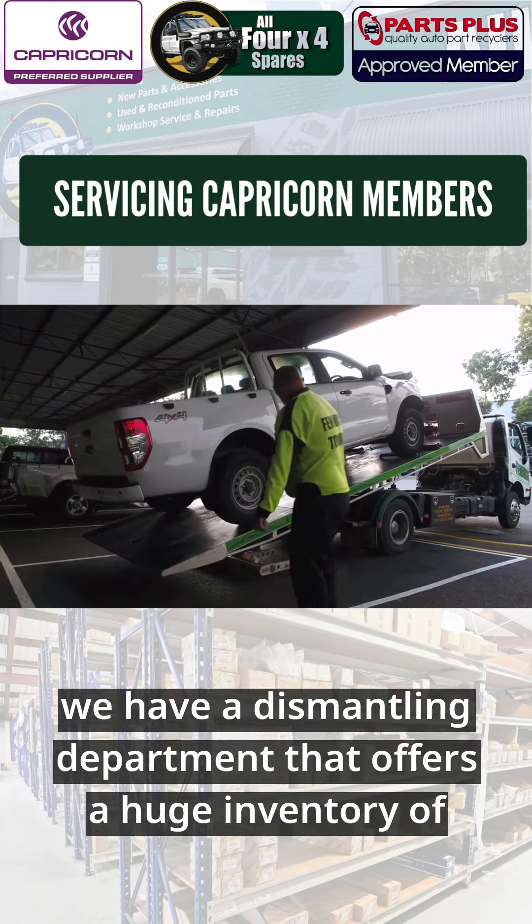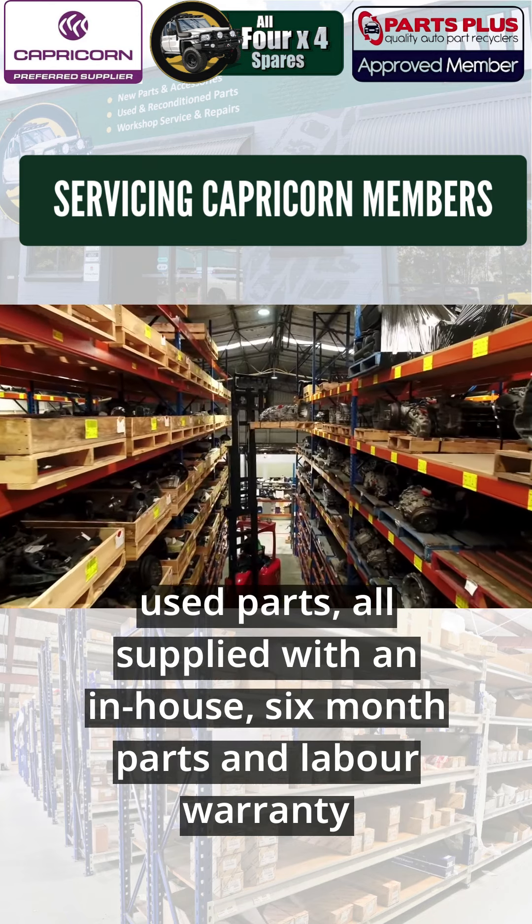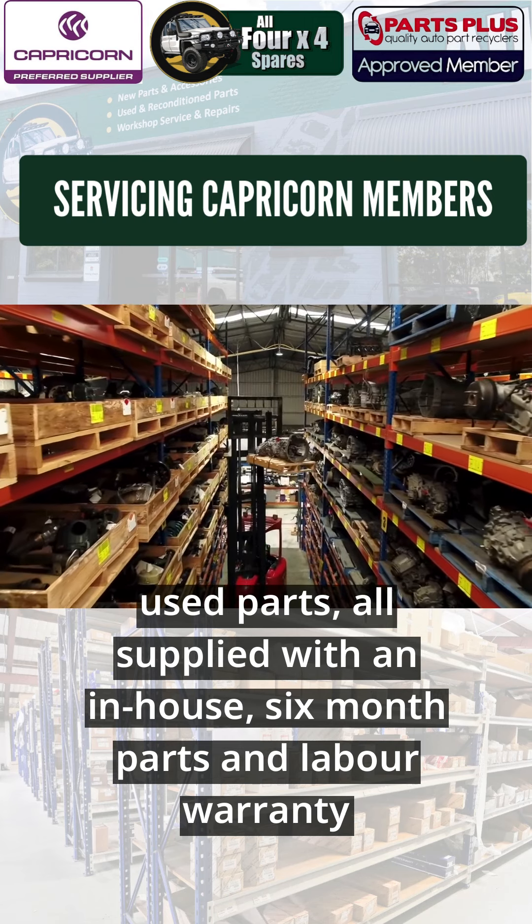Complementing our new parts range, we have a dismantling department that offers a huge inventory of low-kilometre quality used parts, all supplied with an in-house six-month parts and labour warranty.